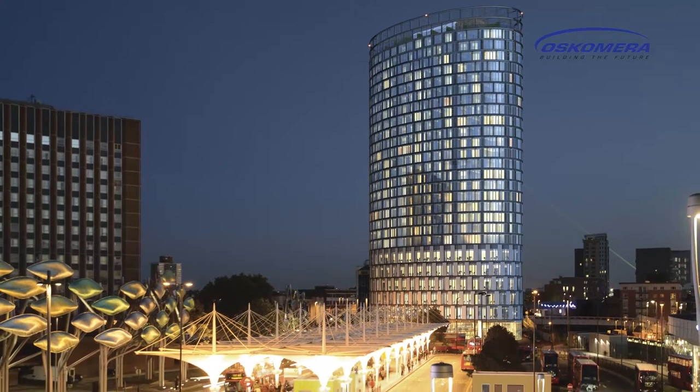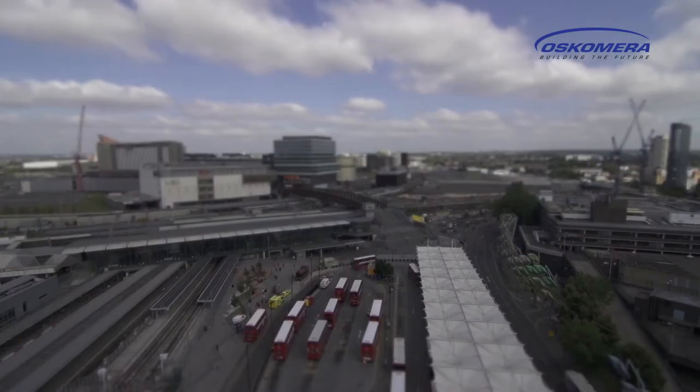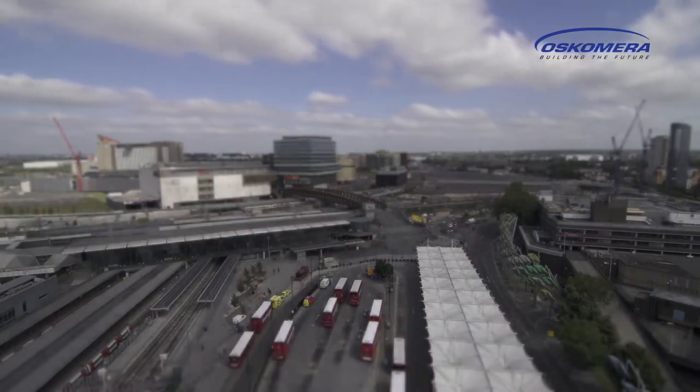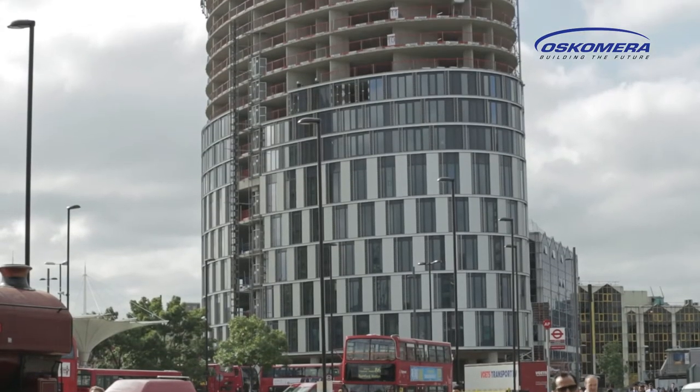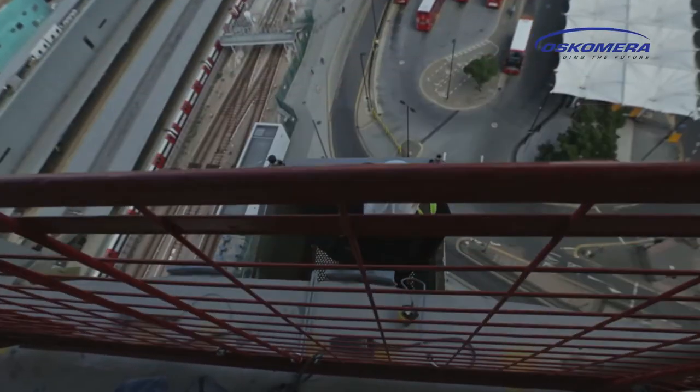Stratford Plaza is a design by architect Stock Wollstonecroft and forms a real eye-catcher in the lively area of Stratford. In addition to luxurious apartments, the building will also be home to commercial and office space.